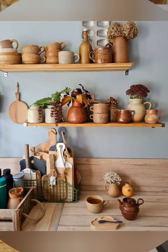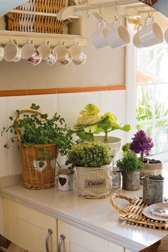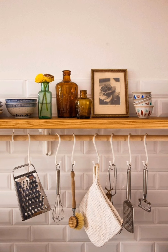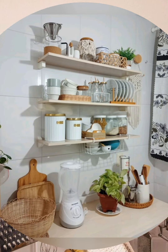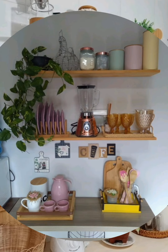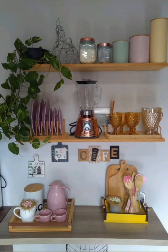Number thirty-one: mismatched dinnerware — embrace the eclectic charm of cottage style by displaying a collection of mismatched dinnerware, glassware, and serving pieces, mixing and matching patterns, colors, and styles for an effortlessly charming look. Number thirty-two: antique finds — hunt for unique antique finds at flea markets, thrift stores, or estate sales to add character and history to your cottage kitchen, looking for items like old-fashioned scales, vintage tin signs, or antique kitchen tools to display as decorative accents.